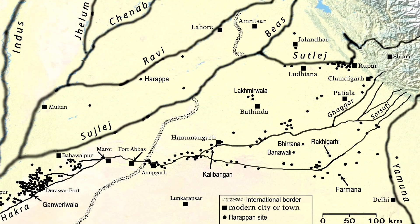My areas of research are Indian Archaeology and Ancient History, Town Planning, Metrology, and also the evolution of hydrological systems such as the Sarasvati River and its role in the Indus or Harappan civilisation.